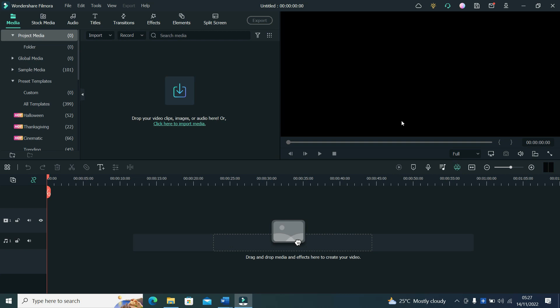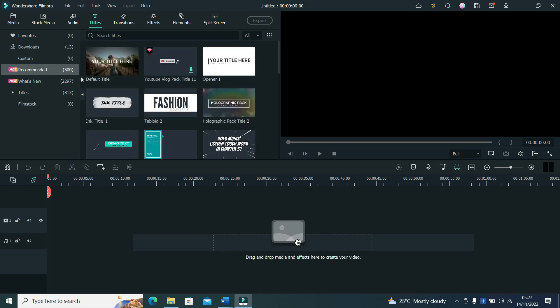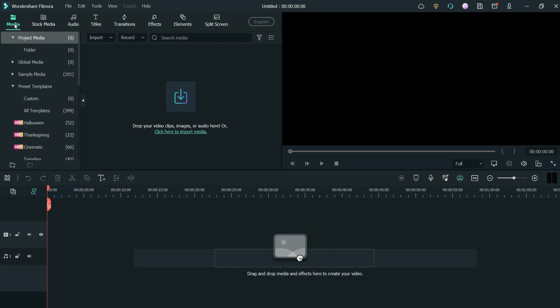The features in this software are very user-friendly — just drag and drop. When you click, you understand what a particular feature is used for. Titles, for instance: when you click on Titles you're going to understand how to use it. There are transitions, effects — you can see the different styles here. This is Media, where you import your files. With that said, let me show you how to edit a video professionally. Even if you don't have an editing skill or you're not a tech person, you can use this software.